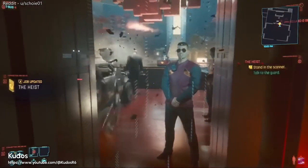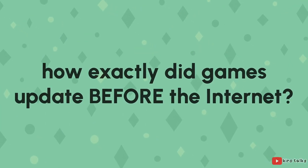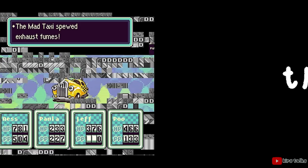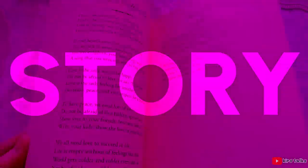Games being released with crazy bugs only to be fixed later has become a trend in the last decade of gaming, but how exactly did games update before the internet allowed you to easily download patches? Well, a lot of the time, they didn't. If a game had bugs, it just had bugs. The most important part of a game is not the music, not the graphics, not the story, not even the gameplay — it's the deadline.